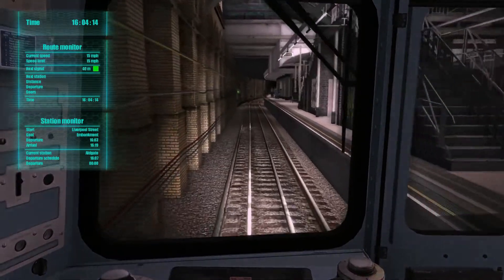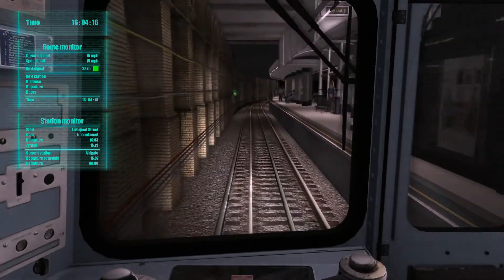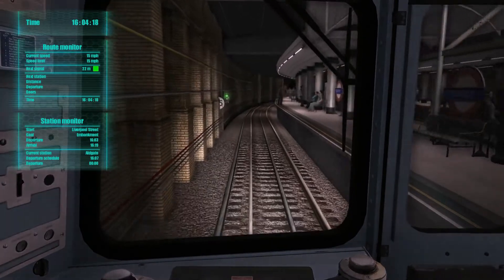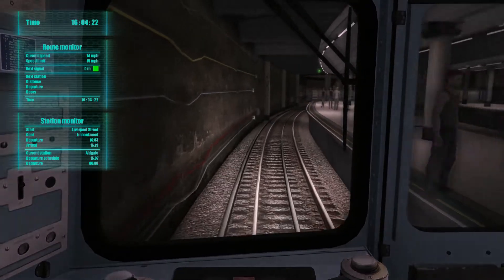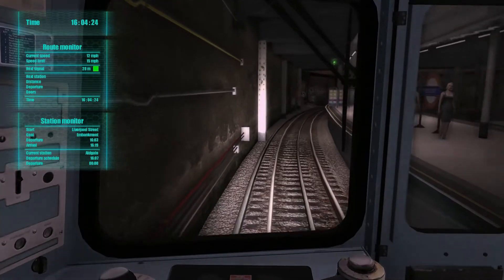Right, into Aldgate, here we go. Mind the gap please. Mind the gap please. He's got his foot on the line and you should never step over the line.